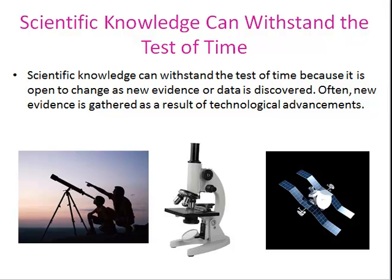Often, new data and evidence is gathered as a result of technological advancements such as the telescope, the microscope, and satellites.